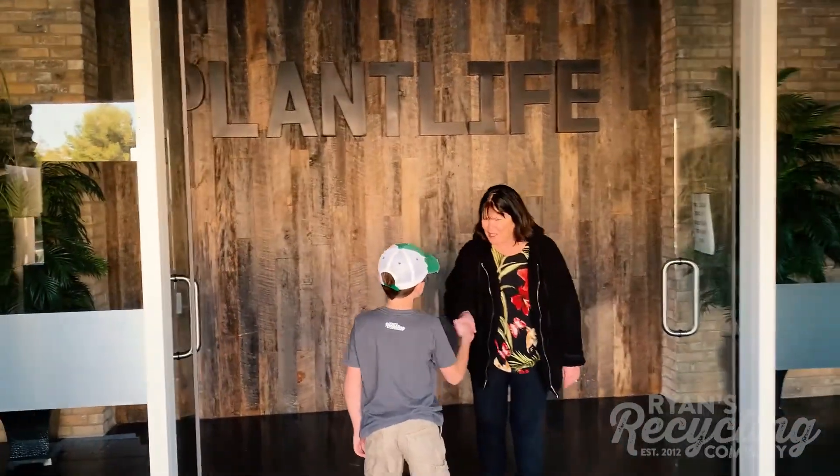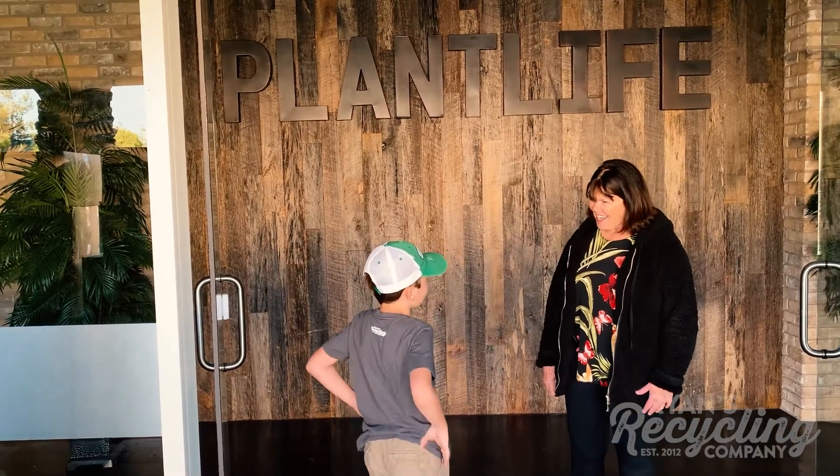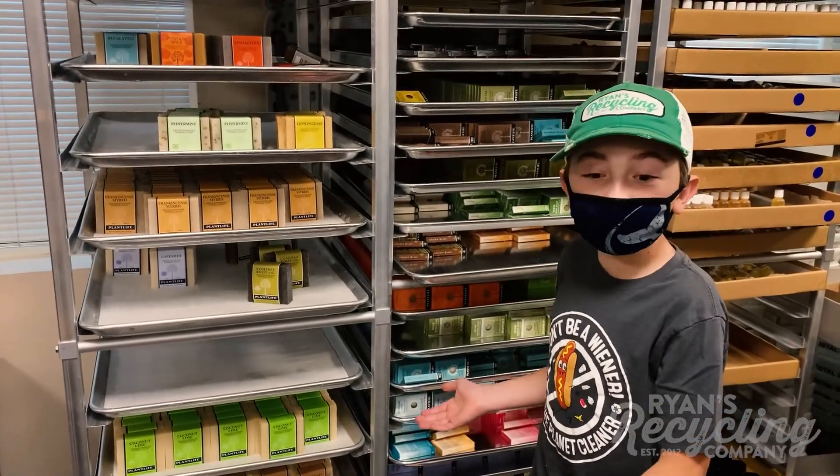Hi Ryan. Nice to meet you. Nice to meet you. Welcome to Plant Life. I'm very excited. Wow, look at all these cool soaps.